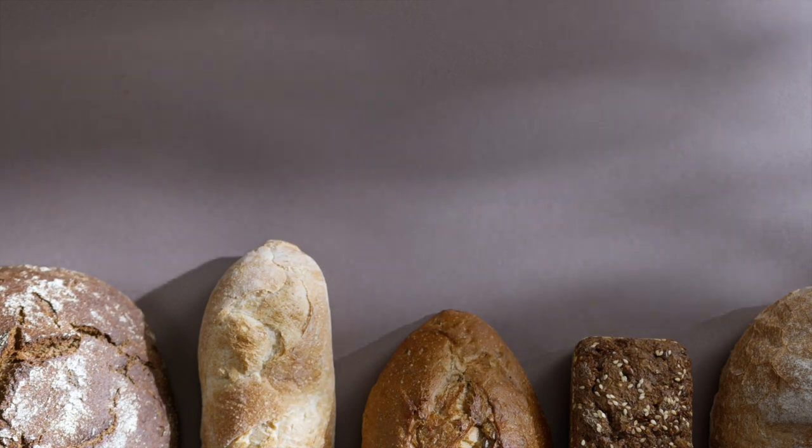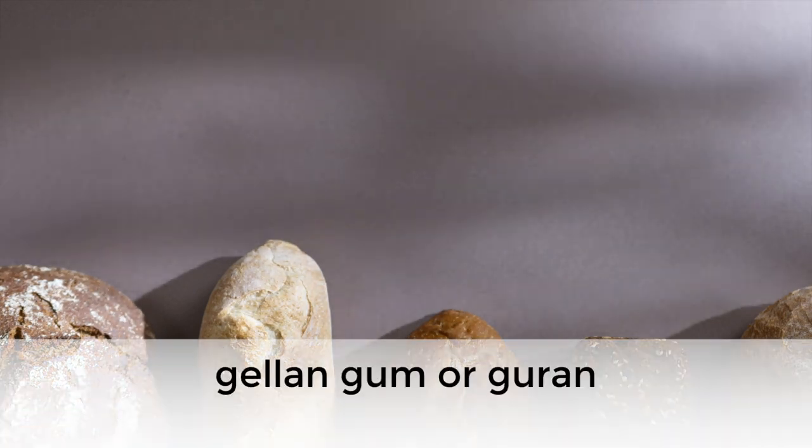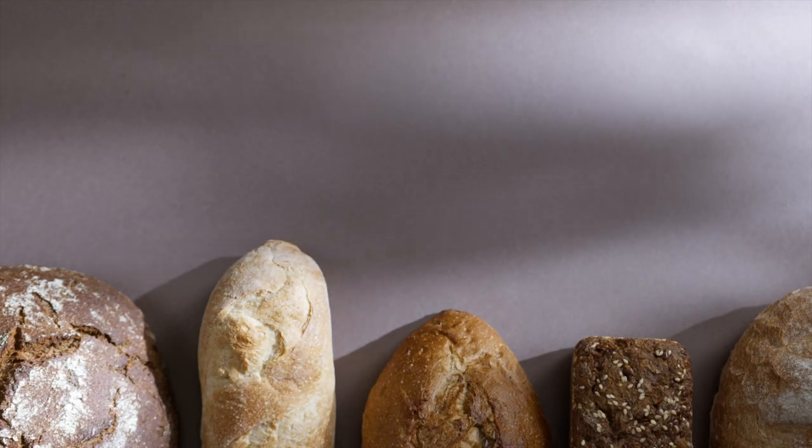currently accounting for more than 70%. Guar gum, also called gelan gum or guar, comes from legumes known as guar beans.